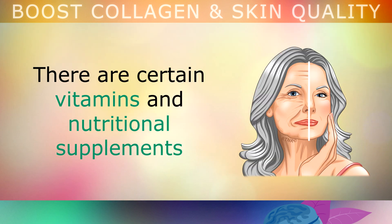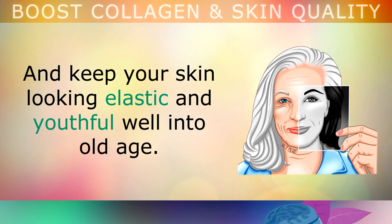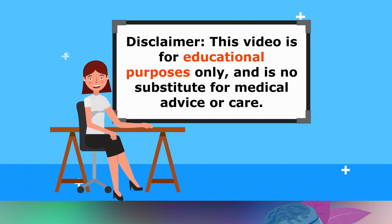Fortunately, there are certain vitamins and nutritional supplements that you can consume to boost collagen production, and keep your skin looking elastic and youthful well into old age. And that's exactly what we'll discuss in this video. Just a reminder that this video is for educational purposes only, so please speak with your doctor if you have any medical concerns.